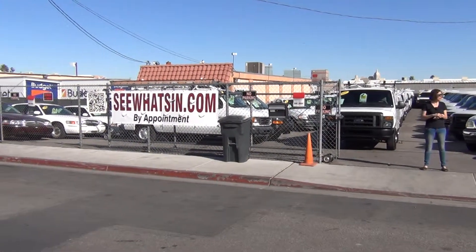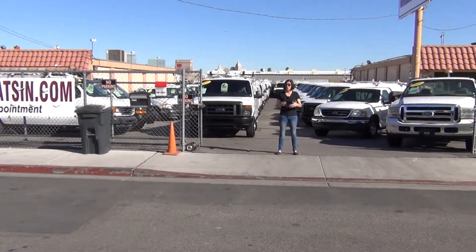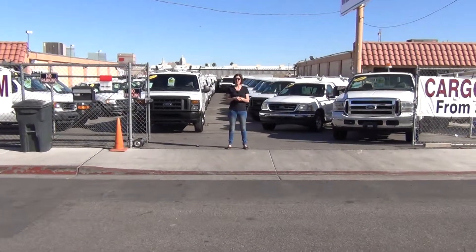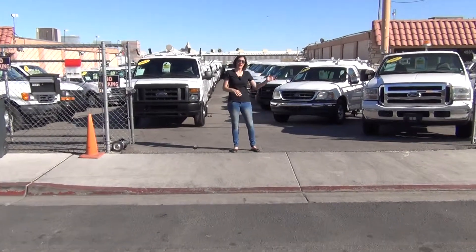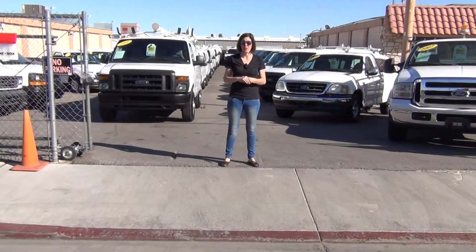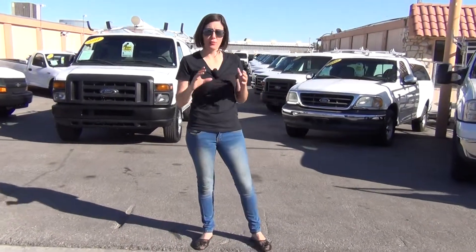Over 98% of our sales are going to people who do not live in our local area. We're in beautiful, sunny Las Vegas, Nevada — just one mile from the Las Vegas Strip and only five minutes from Las Vegas McCarran Airport.